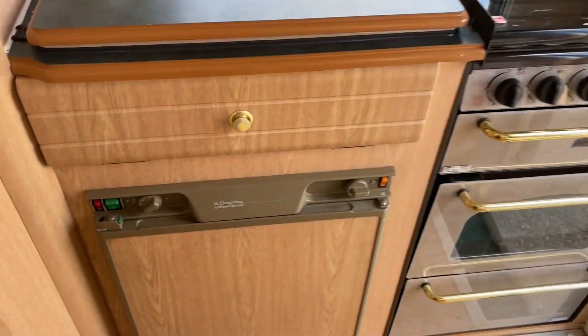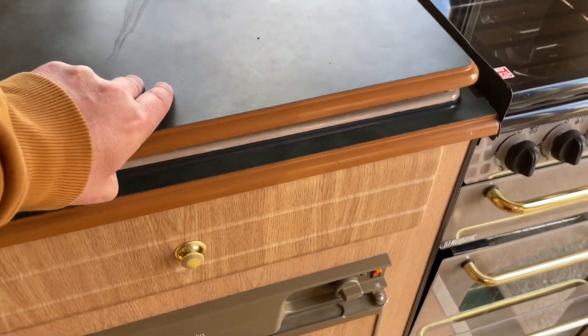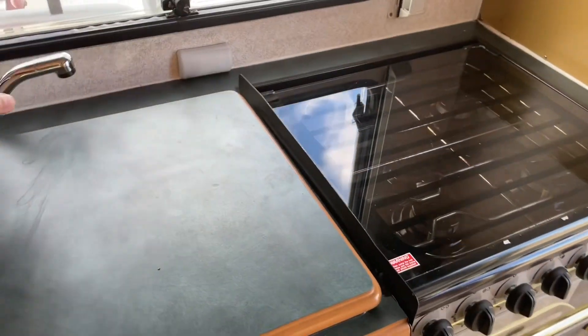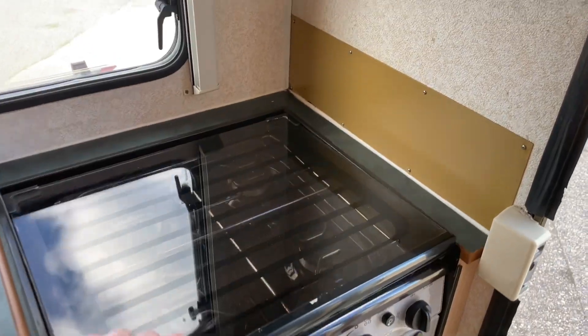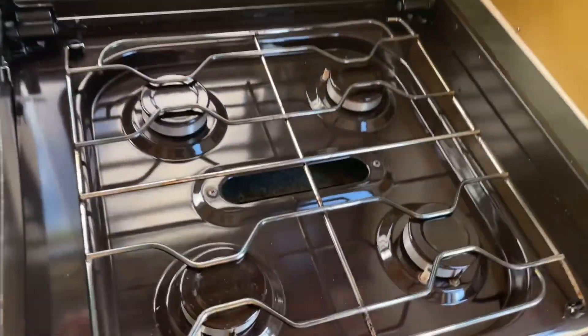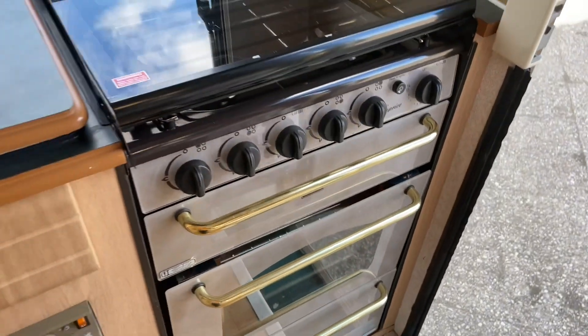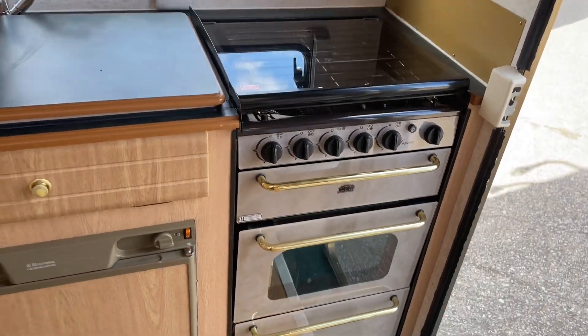You've got a three-way fridge freezer. Sink and drainer. That's a clean cooker — we've got a grill and an oven.